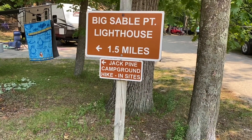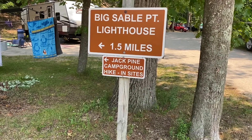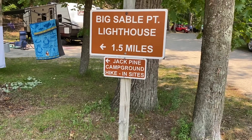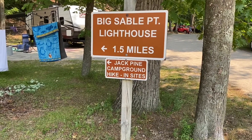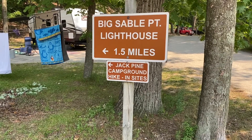Today we are going to visit the Big Sobble Point Lighthouse, and you can see by the sign it is a 1.5 mile hike back there. Oh Lord, another adventurous day — Mitch, Mom, and Mike Adventures.